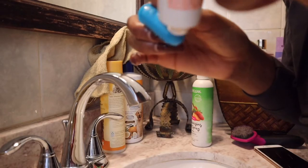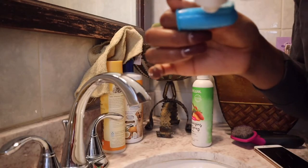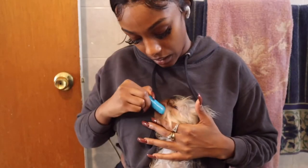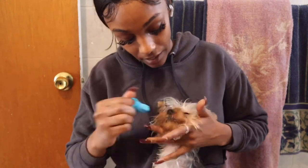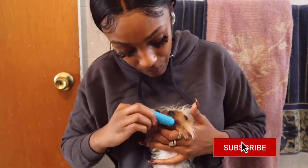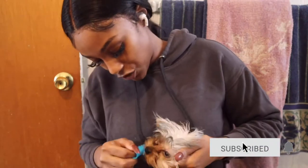Before bath time I always brush her teeth — it's just easier for me that way. Here's my little toothbrush and I'm going in small circular motions to get into her mouth, holding the hairs on the bottom of her face to make it easier.